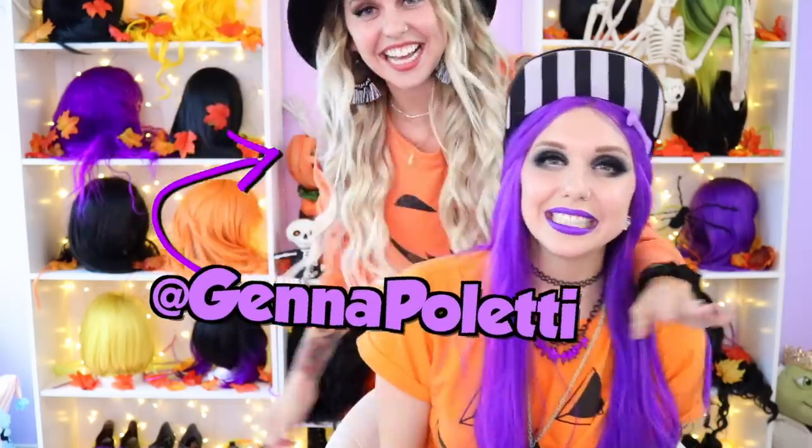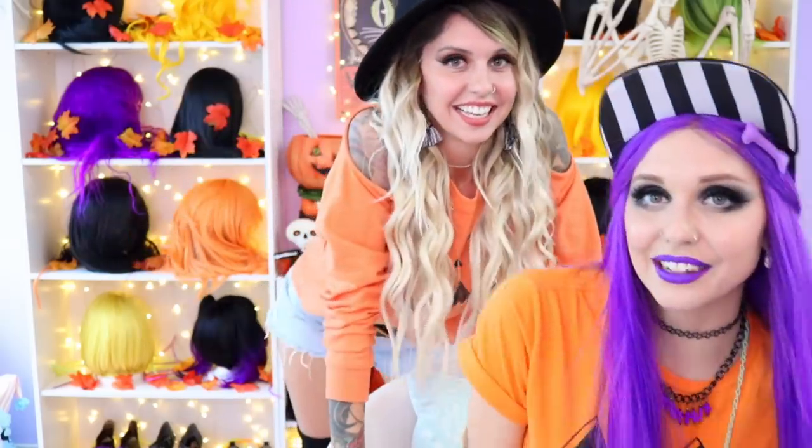Hi buddy. Jenna has been here taking care of my fragile self, so I'm going to make her do Halloween with me today. Welcome! It's been a while since you've been here on the channel.